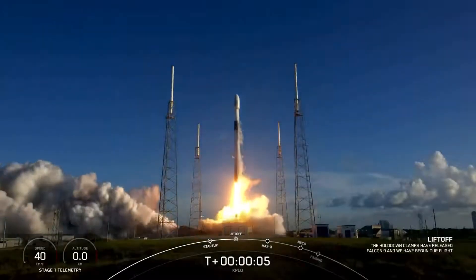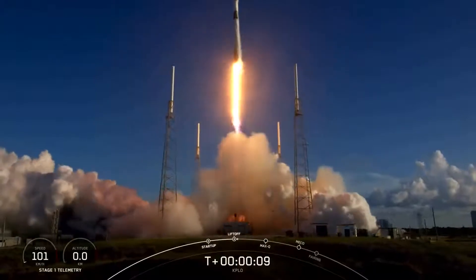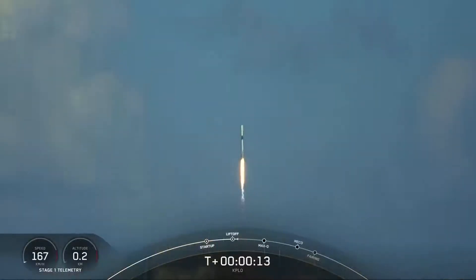That's the lead, and that's right over. Vehicle pitching downrange. Stage 1 propulsion is nominal.